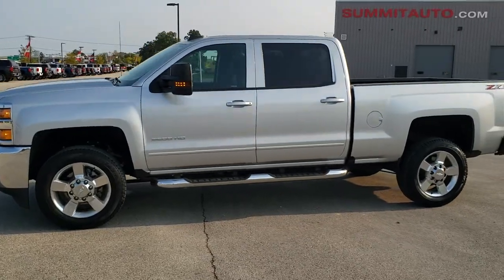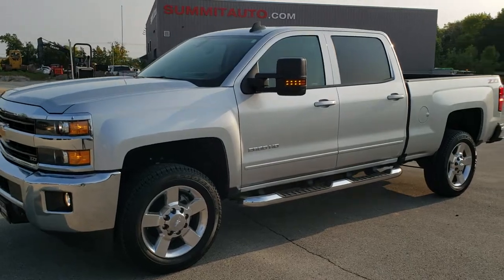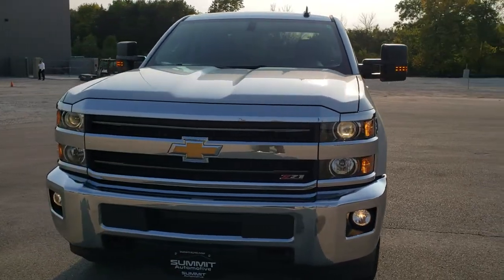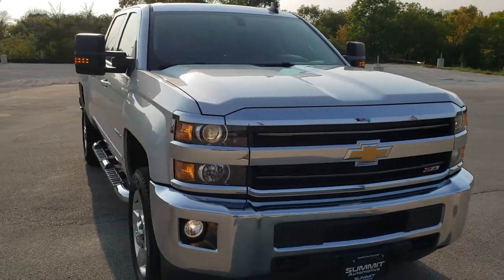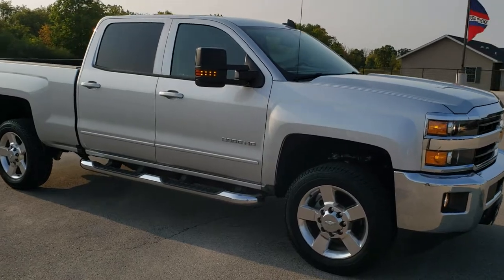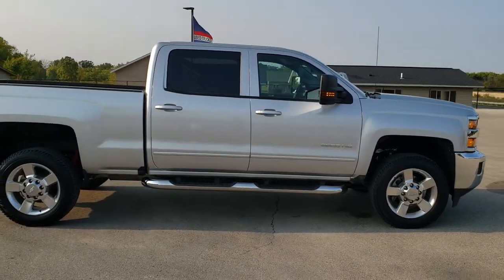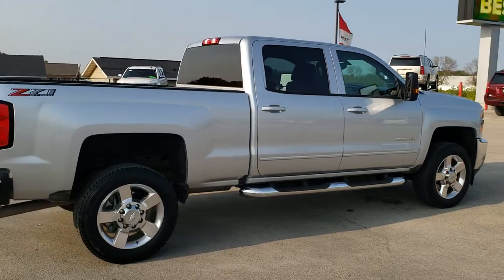This is stock number 11016. We are here at Summit Automotive in Fond du Lac, Wisconsin, your new and used heavy duty truck headquarters. Today we are checking out this super clean 2019 Chevy Silverado 2500 Crew Cab Short Box. This truck has a 6 liter V8 motor. It has been fully safetied and inspected by our service shop, has a fresh oil and filter change, all the fluids have been checked and topped off, and this truck is 100% ready to go.